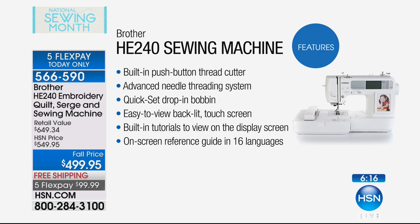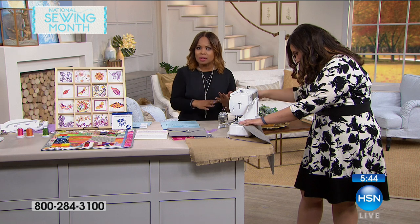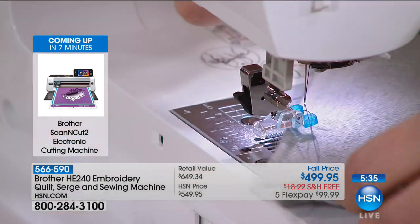There is a built-in push-button thread cutter, an advanced needle threading system, a quick setup drop-in bobbin, an easy-to-view backlit touchscreen, built-in tutorials viewable on the display so you don't have to worry about keeping up with the manual, and the on-screen reference guide is done in 16 different languages. It is the perfect gift, the perfect first time all-in-one — whether you're a quilter, need a sewing machine, a serger, and it allows you to do extraordinary embroidery all-in-one.